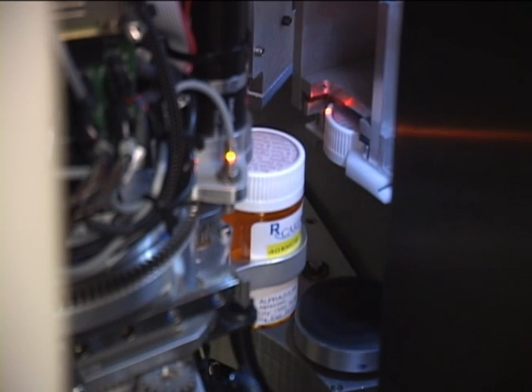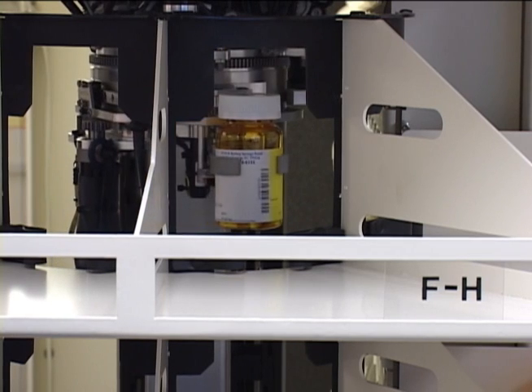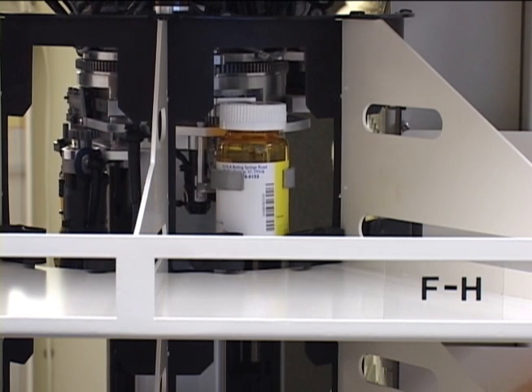As the final step in the filling process, the labeled, filled, and capped vial is placed in the correlating area alphabetically.